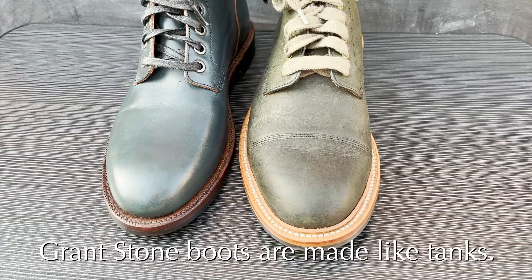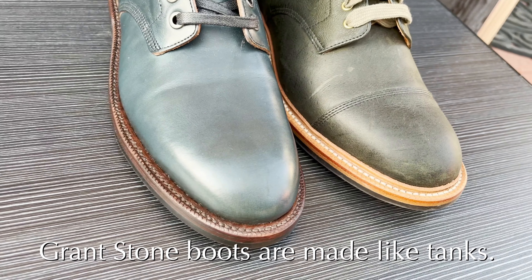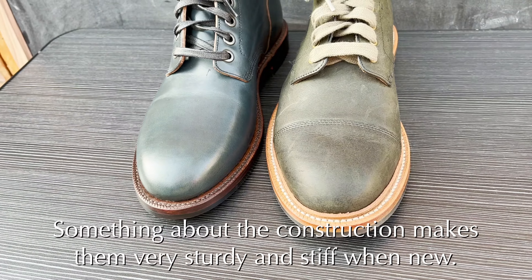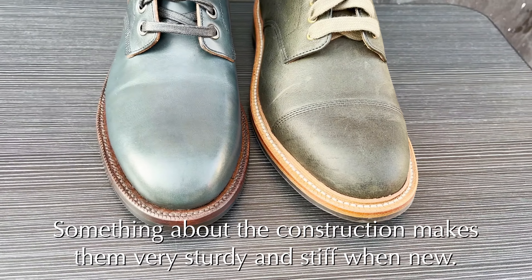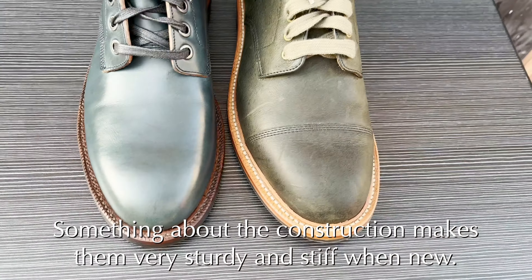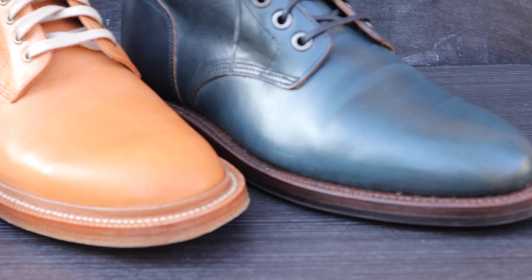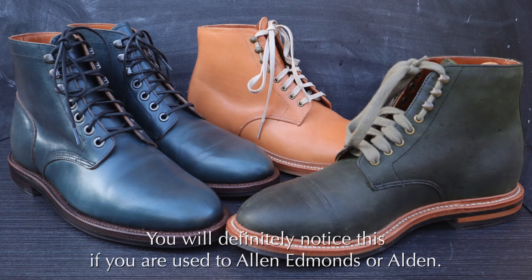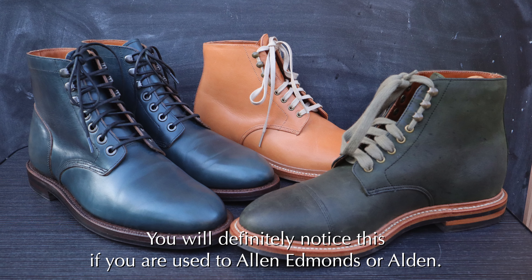One thing to consider with Grant Stone is that they tend to start off a lot more stiff. I'm not sure if it's because they use thicker leathers than other manufacturers or if it's more to do with the construction process. But every Grant Stone I've had is built like a tank. You'll definitely notice they're more stiff and more sturdy than a lot of other brands like Alden or Allen Edmonds.